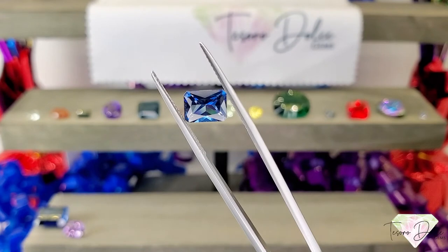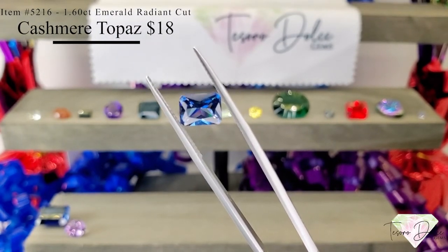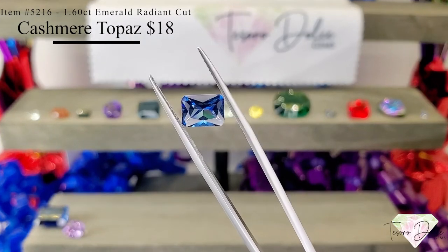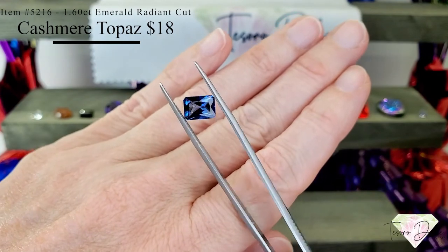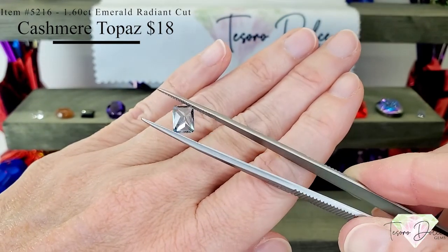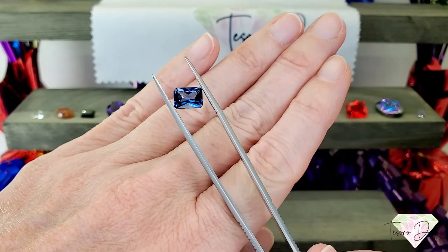Look at item number 5216, a 1.6 carat emerald shape radiant cut cashmere topaz. Beautiful cashmere blue colors coming through, radiant cut, and it is only $18.